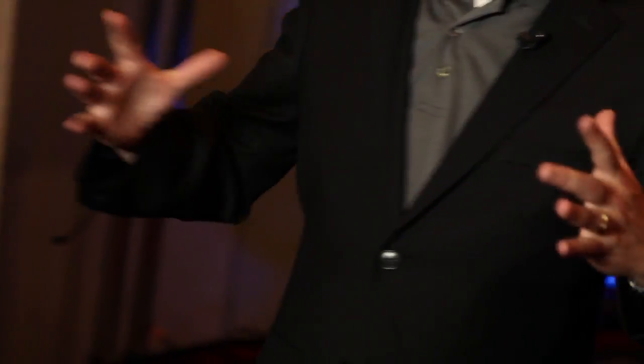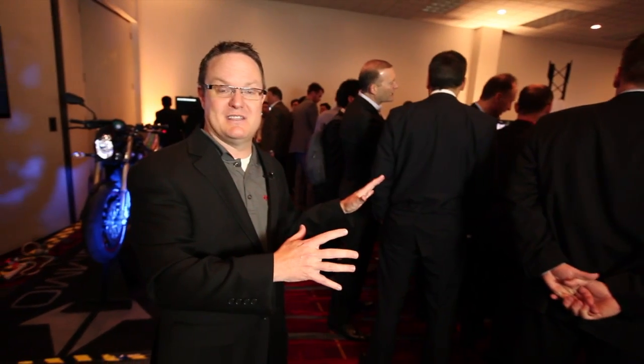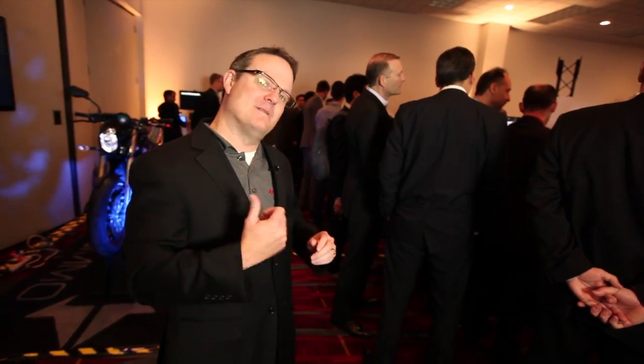We've got 360-degree cameras that can show the full view around the car. It's just loaded with technology, and it's all brought to you by TI — and this is just one of the spaces. Let me show you a couple others.